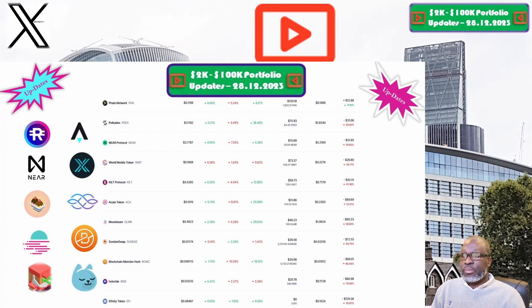Holoride and the RIDE token is up next. The price this week is sitting at 3.5 cents. Our portfolio is now valued at $20.78. Week on week we are down 3.3%, and overall we are down 80%, which puts Holoride and the RIDE token among the worst performing positions within our 2K to 200K portfolio challenge.